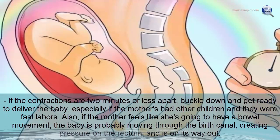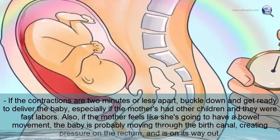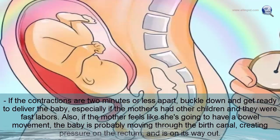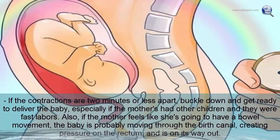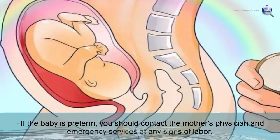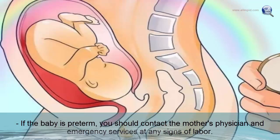If contractions are two minutes or less apart, get ready to deliver the baby, especially if the mother has had fast labors before. If the mother feels like she needs to have a bowel movement, the baby is probably moving through the birth canal and is on its way out. If the baby is preterm, contact the mother's physician and emergency services at any signs of labor.